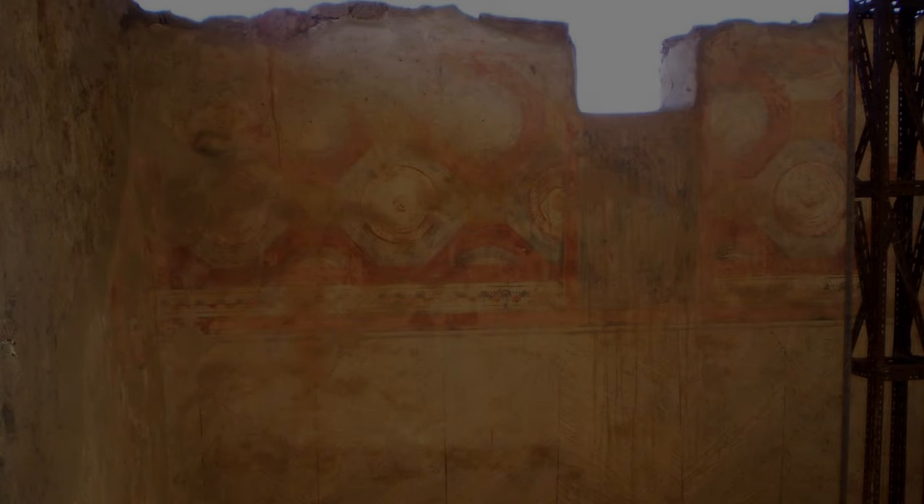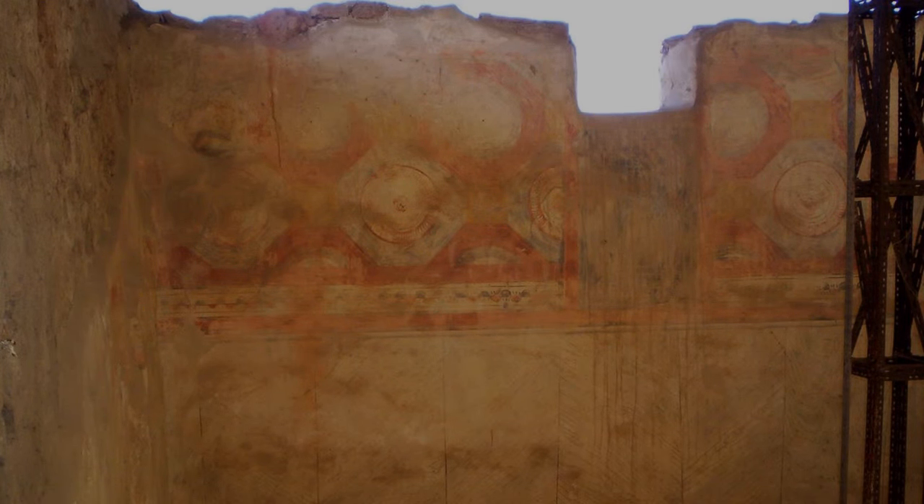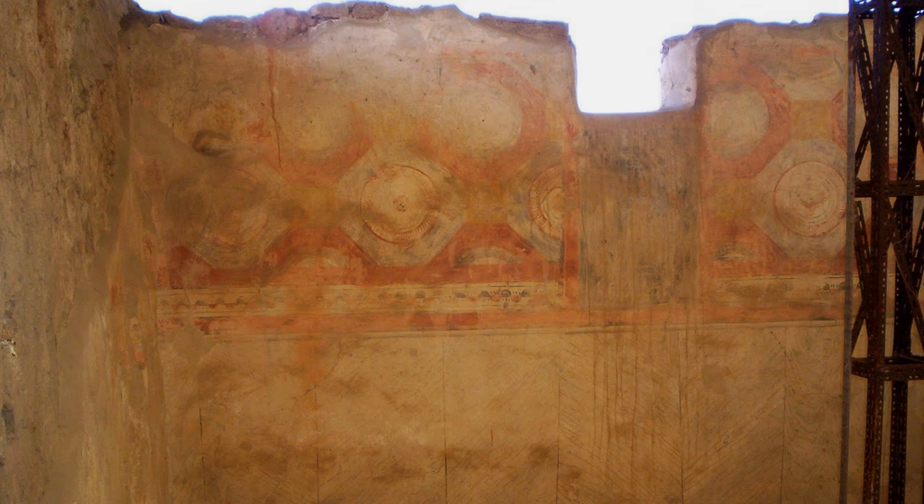The walls of the basilica are covered with a striking set of fresco paintings. On the lower section they emulate marble plaques, and on the upper part there are geometric patterns and occasional figurative elements such as flowers, birds and objects.